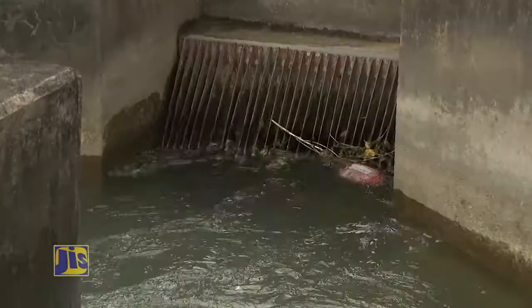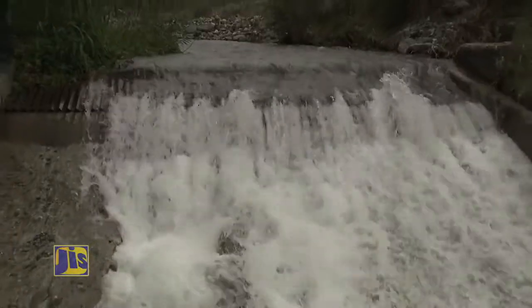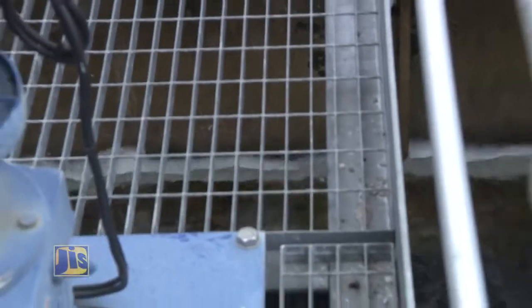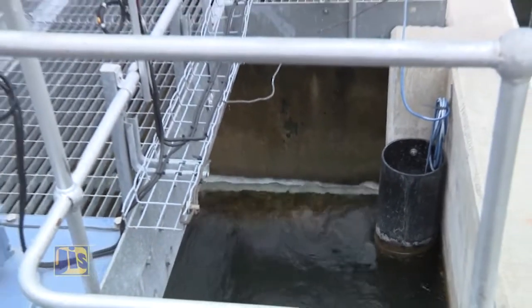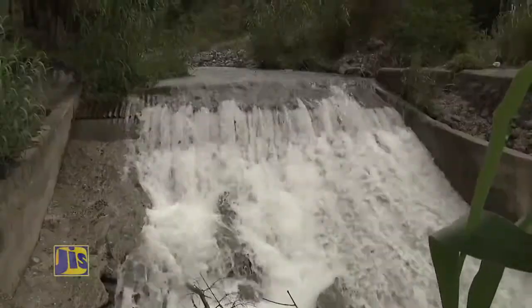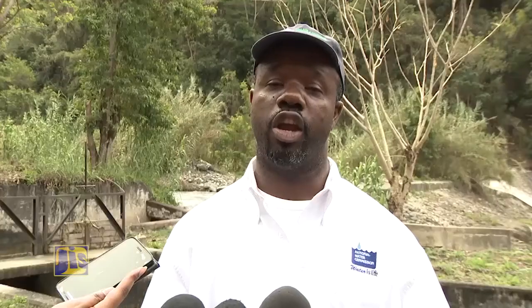Untreated water contains bacteria and other germs, as well as chemicals that may be dangerous to the body. So in order to get the water from here to here safely, it has to be treated. Water treatment processes differ depending on the source. If the water is coming from a river, for example here at the Negro River in St. Thomas, it usually goes through an extensive treatment process before reaching the pipe. Here is where we do the first type of treatment in the form of sedimentation and screening.